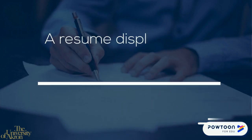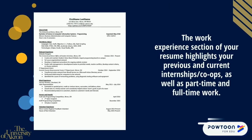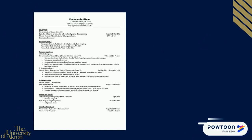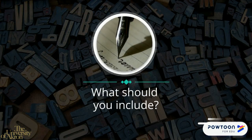A resume should display your most recent and relevant work experiences. The work experience section of your resume highlights your previous and current internships and co-ops, as well as part-time and full-time work. Let's focus on sharing your work experience — you're probably wondering what information you should include in your work experience section.